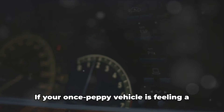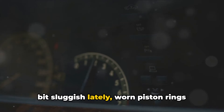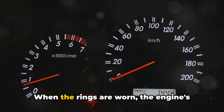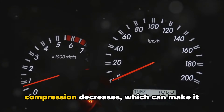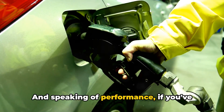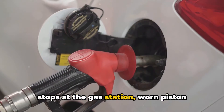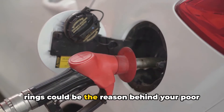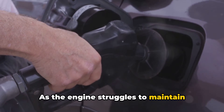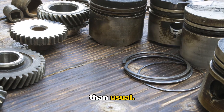Now, let's talk about performance. If your once peppy vehicle is feeling a bit sluggish lately, worn piston rings might be to blame. When the rings are worn, the engine's compression decreases, which can make it feel less powerful and responsive. And speaking of performance, if you've noticed that you're making more frequent stops at the gas station, worn piston rings could be the reason behind your poor fuel economy. As the engine struggles to maintain efficient operation due to the decreased compression, it's going to guzzle more gas than usual.